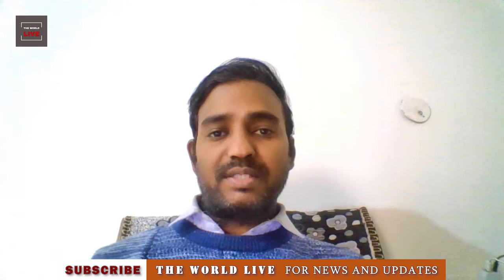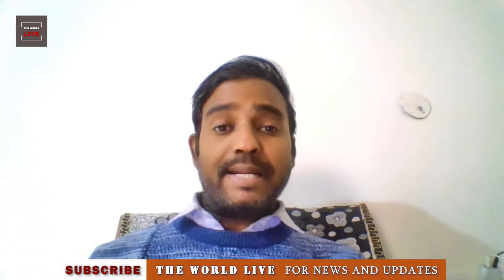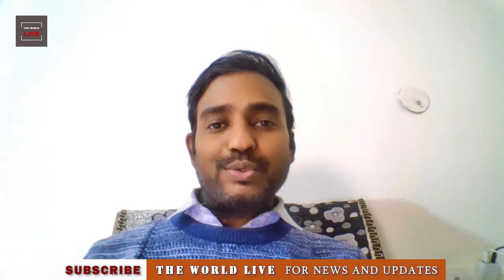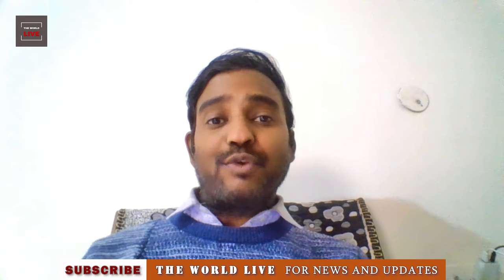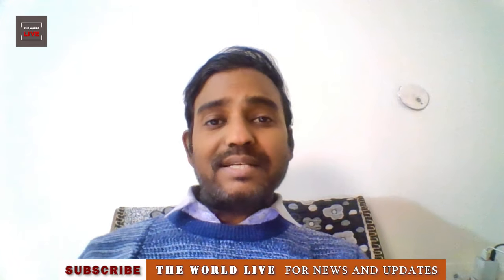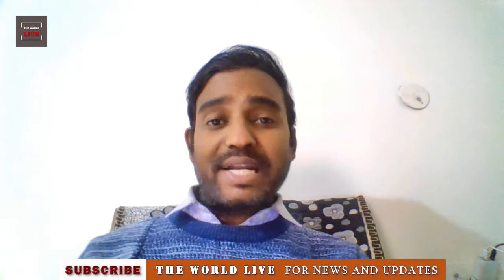Thank you so much for watching. If you enjoy the videos, please express your love in the comment section. I'd also appreciate it if you like the videos for more recommendations, and please subscribe to the channel for the latest news and updates if you haven't done so already.